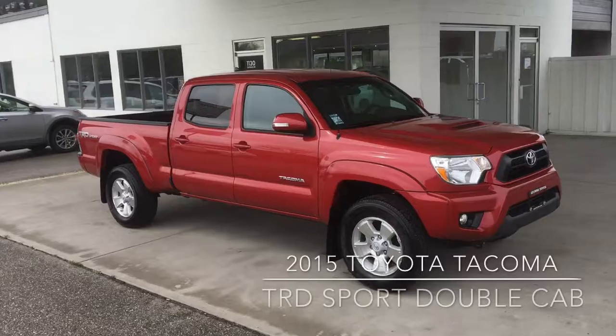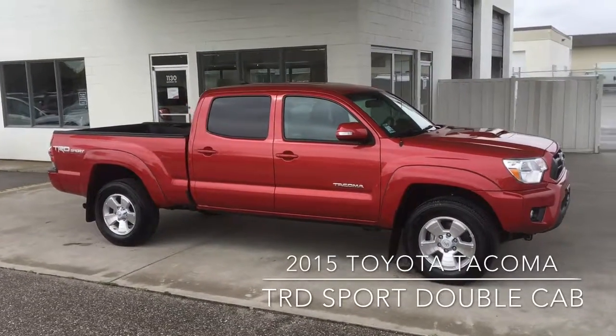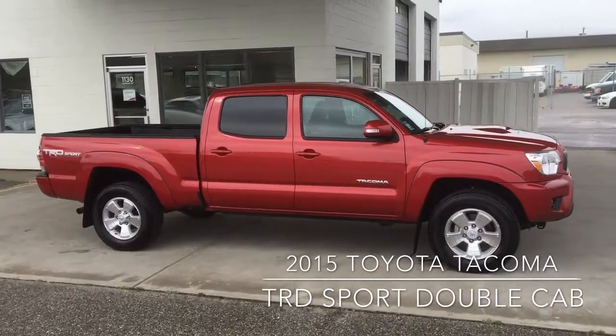They don't come any nicer than this 2015 Toyota Tacoma TRD Sport double cab. With just over 10,000 kilometers on it, it looks and drives like new.